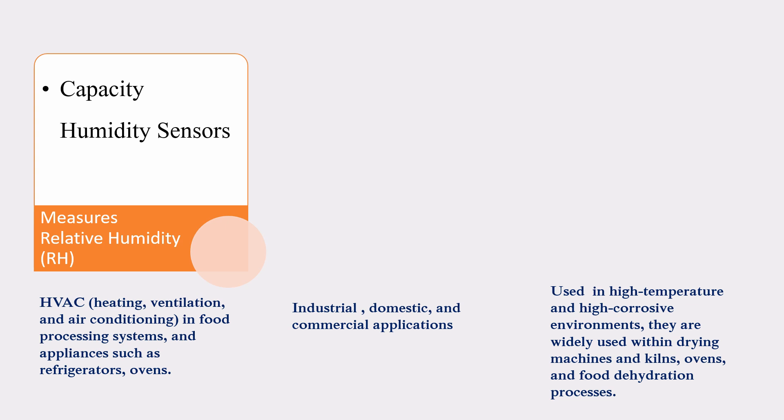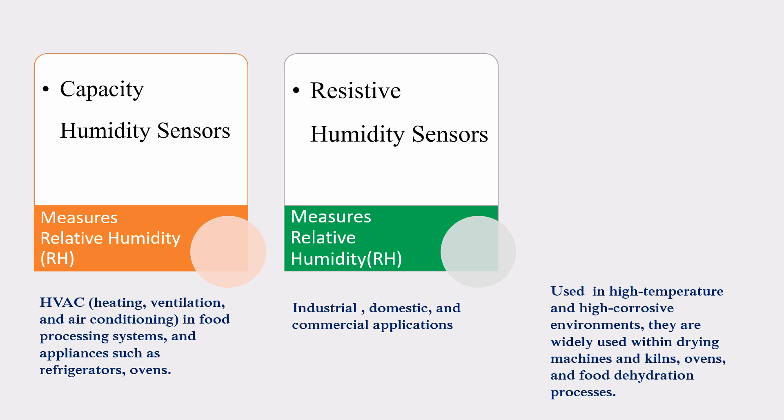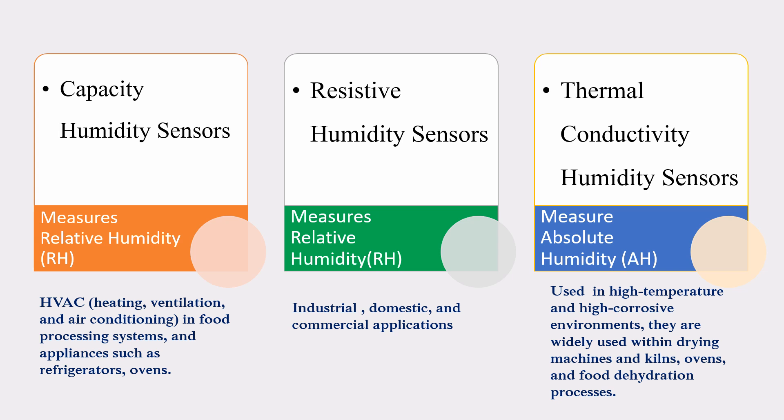There are different types of humidity sensors. Capacitive humidity sensors measure relative humidity (RH) and are commonly used in heating, ventilation and air conditioning in food processing systems, and in appliances such as refrigerators and ovens. Resistive humidity sensors also measure relative humidity and are used in industrial, domestic and commercial applications. Thermal conductivity humidity sensors measure absolute humidity (AH) and are used in high-temperature and high-corrosive environments, widely used in drying machines and kilns, ovens and food dehydration.